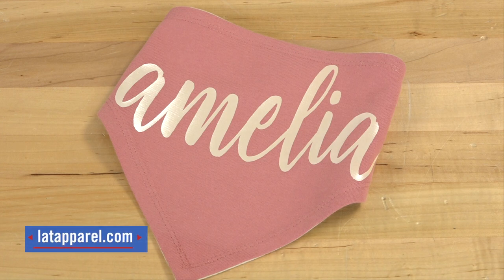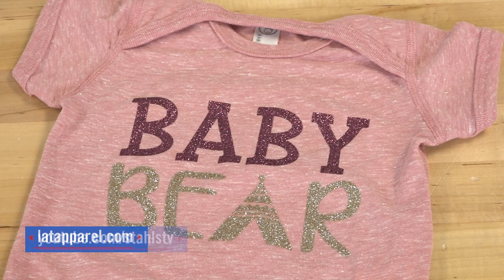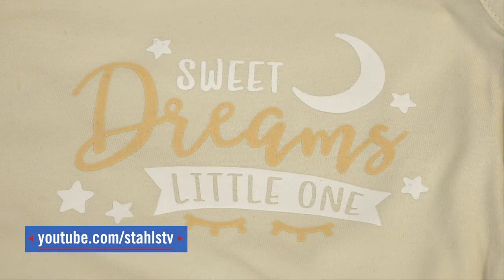To find more infant and baby apparel perfect for customization and adding profit to your business, visit LATapparel.com. For tips and tricks on safely heat applying children's apparel, visit the StahlsTV YouTube channel. And be sure to like and subscribe — we'll see you next time.